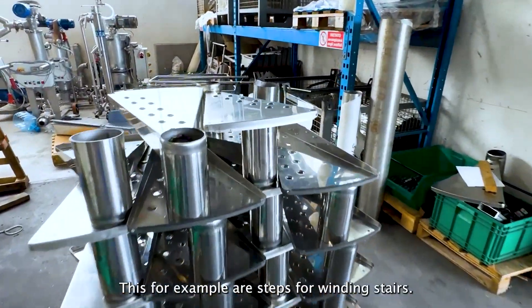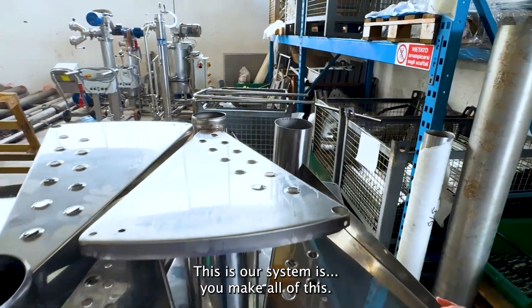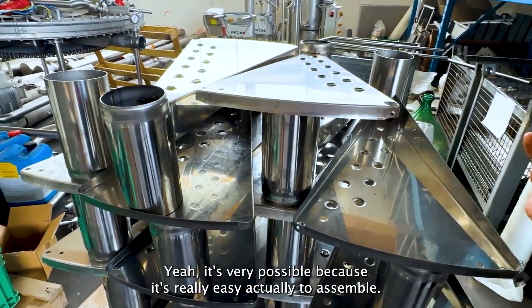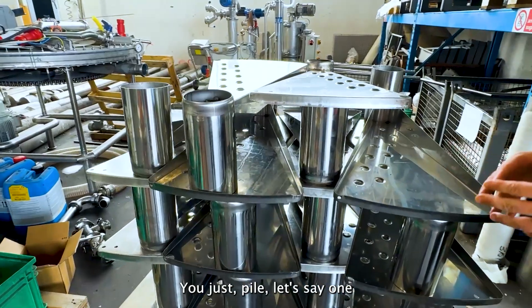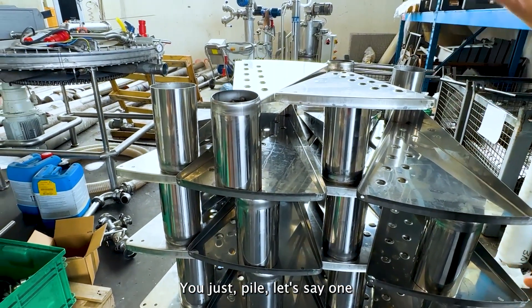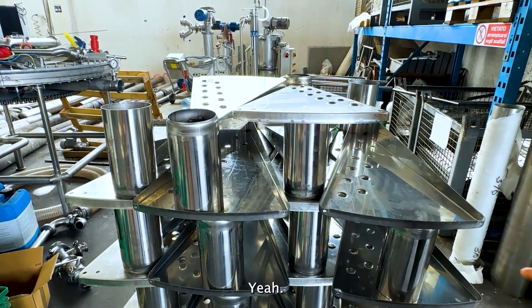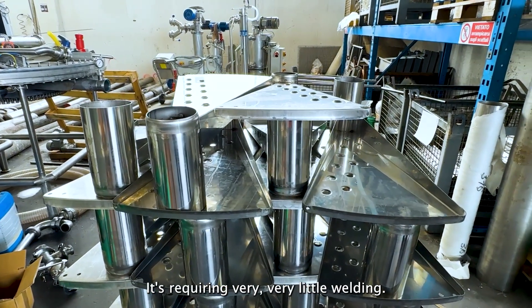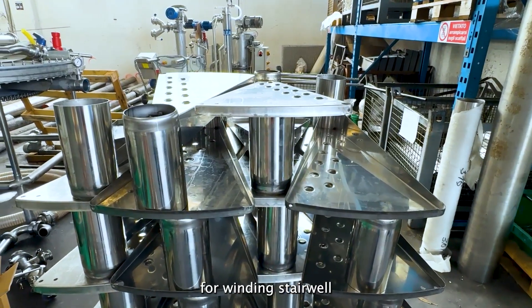These, for example, are steps for winding stairs. Our system is very — we make all of this. It's actually very easy to assemble; you just pile them one after the other over a central tube. It requires very little welding, very little adjustment, and then you can mount the windows there basically.